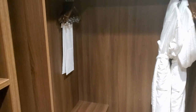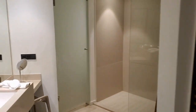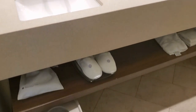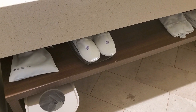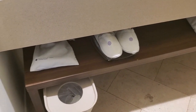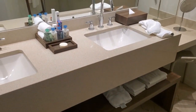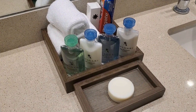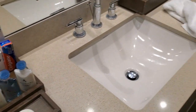And then you go into the bathroom area, which does have two sinks. It has slippers, a scale, a hair dryer, your towels, and the products that they supply in the Excellence Club room.